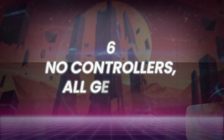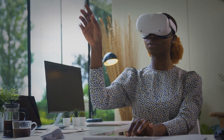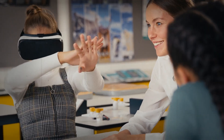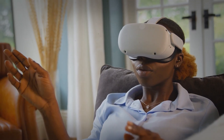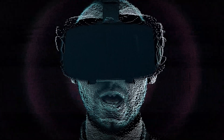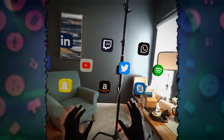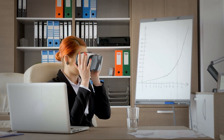Number 6: No Controllers — All Gestures. Give up handheld devices and welcome a world in which your hands, eyes, and voice serve as the best navigators. The Apple Vision Pro's gestures are like spells for your hands — you can operate anything with a single tap of your thumb and index finger. Do you want to use an app? Simply look at it, give it a quick tap, and you're in. Swiping through content with your fingers feels like being a tech wizard.